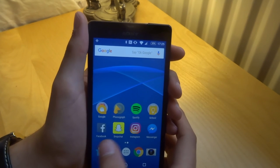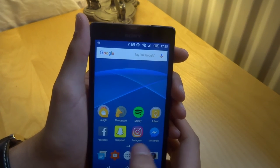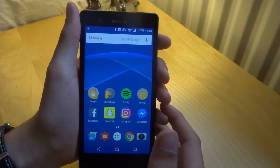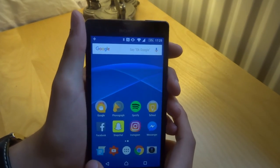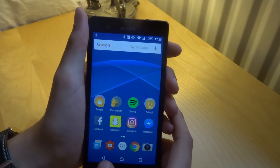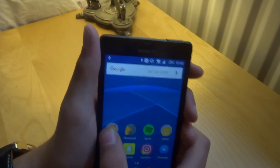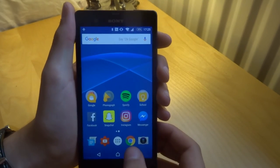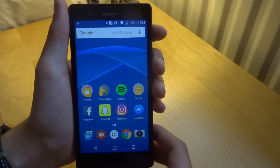Then we've got Facebook, Snapchat, Instagram and Messenger — basically my social media, so you know what they are. Then there's Messenger down here for messaging. Then YouTube Studio again, which is the same app. And then we've got Chrome and my camera so I can take pictures.